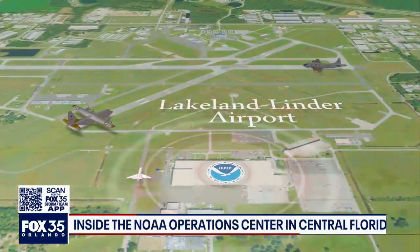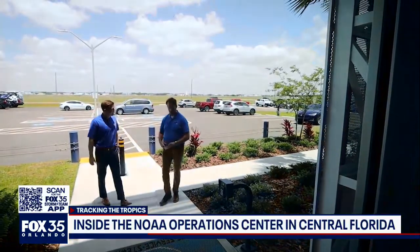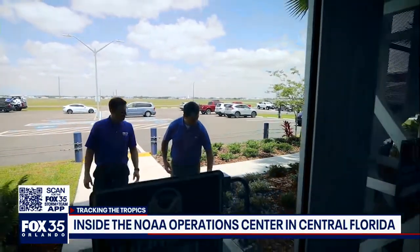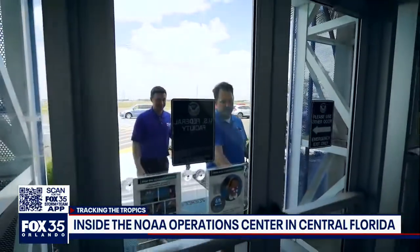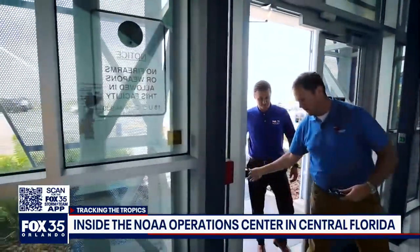Welcome to the brand new NOAA facility for the NOAA Aircraft Operations Center. This was built for us in 2017 and we actually just expanded next door with a new facility for our light aircraft.